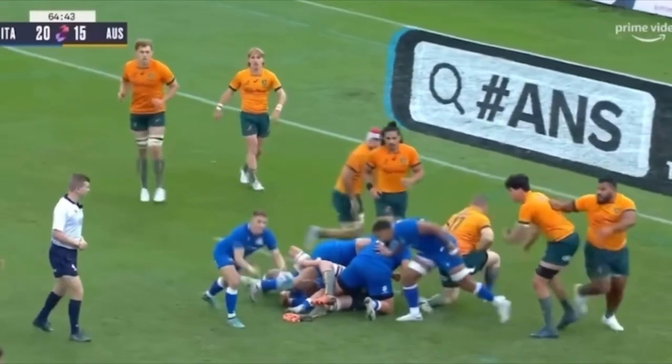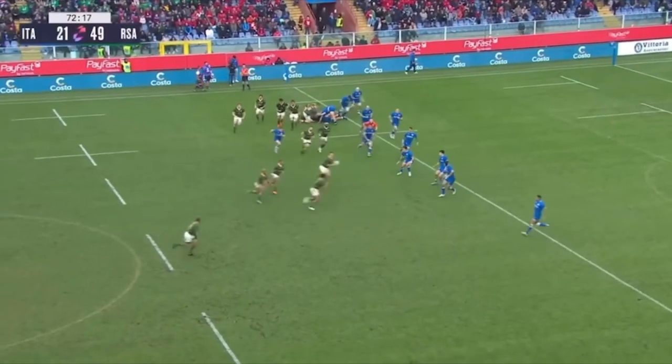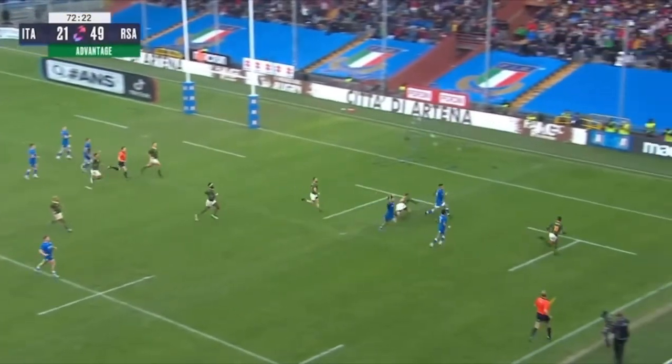Now, more teams have adapted the system, starting with Italy and South Africa too. So far this World Cup, it seems like no teams have used it, but make no mistake — when the quarterfinals start, this will come more often.